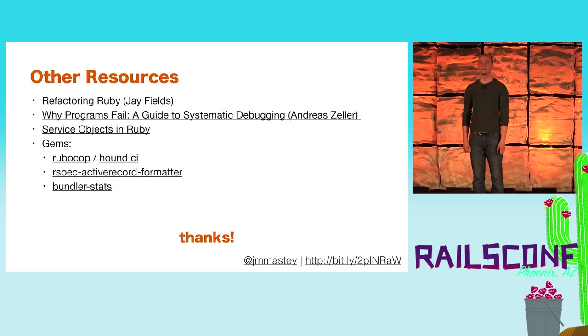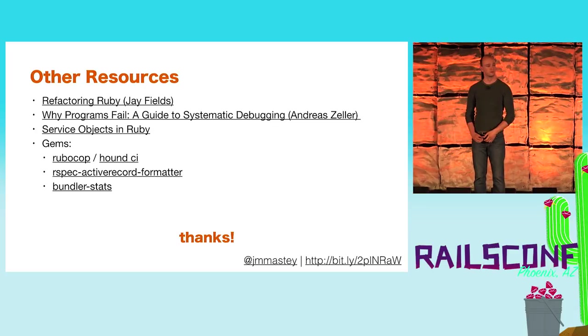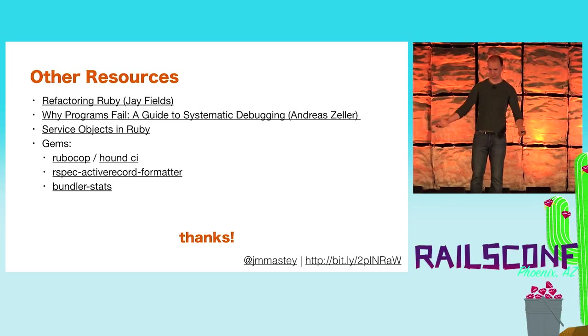That's all I've got. My slides are up on this bit.ly link — I'll post them on Twitter as well. Please feel free to follow me on Twitter and come ask any questions you'd like. Thank you.